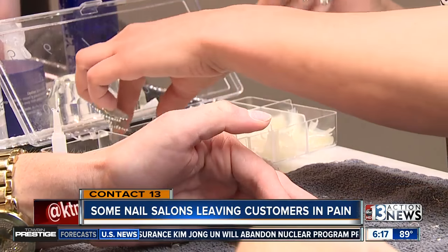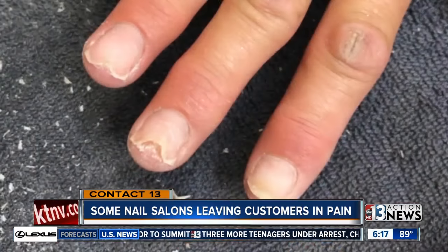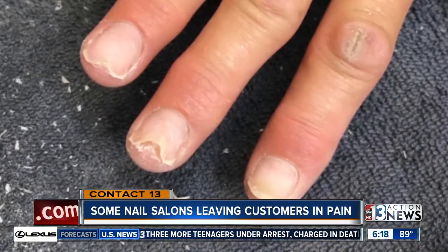But nothing is being done because customers like Patty don't know any better. I thought I was just allergic to acrylic. We're just trying to educate everybody and get the information out there. Nobody's complaining, and it's just going under the radar. It's pretty nasty, isn't it?